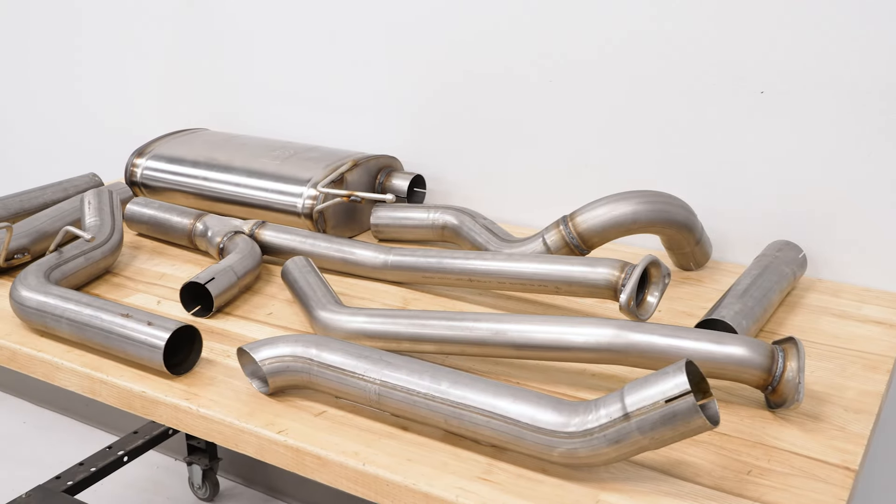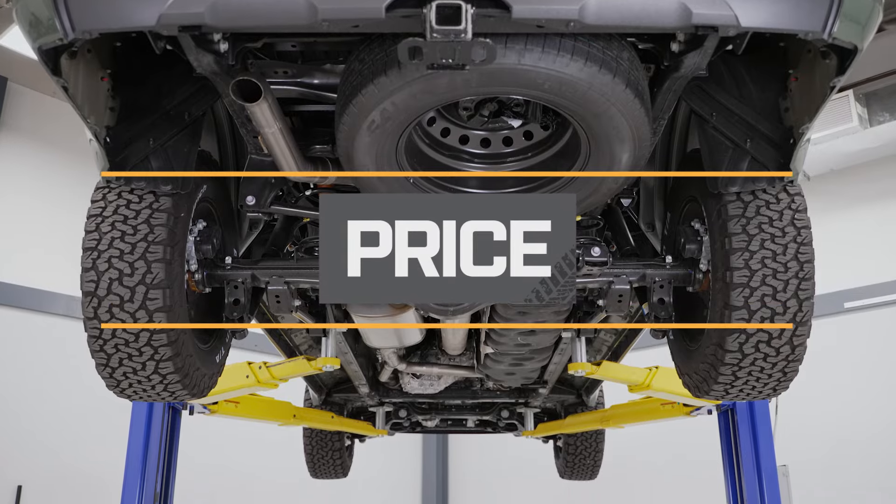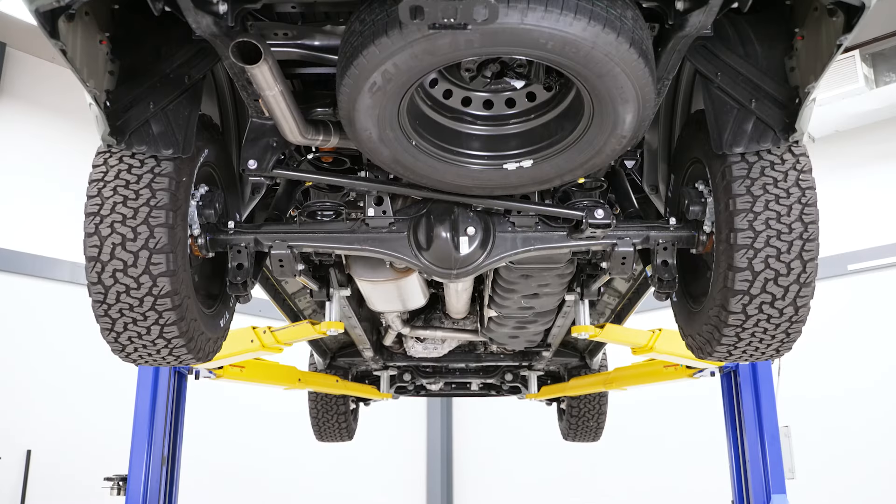The kit will also come with extension pipes to accommodate different cab and bed sizes, and will include all of the hardware to eliminate the need to modify or weld up this system. This will come in at roughly $1,100, and compared to others on the page, that's pretty average for what this is.